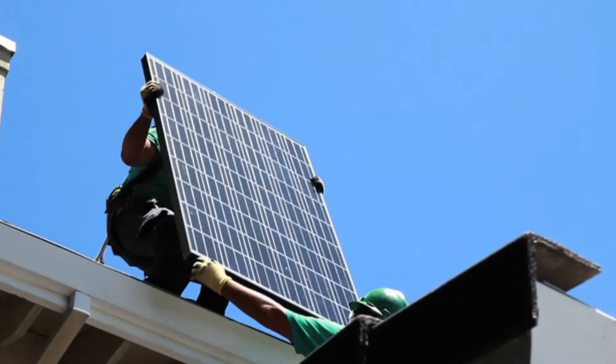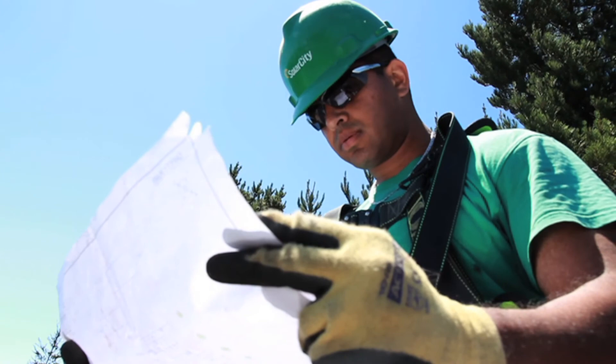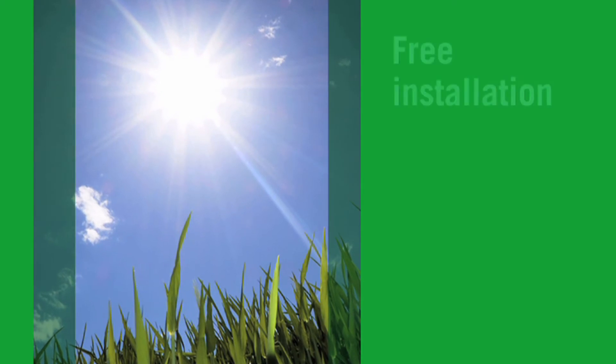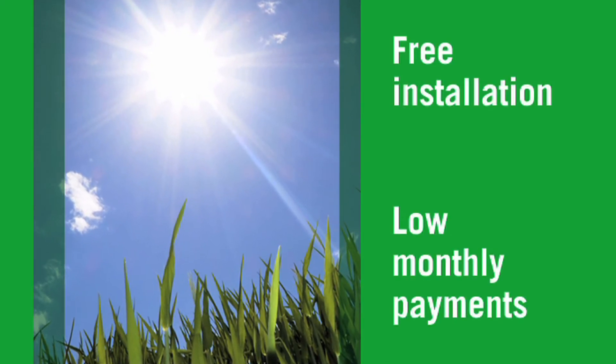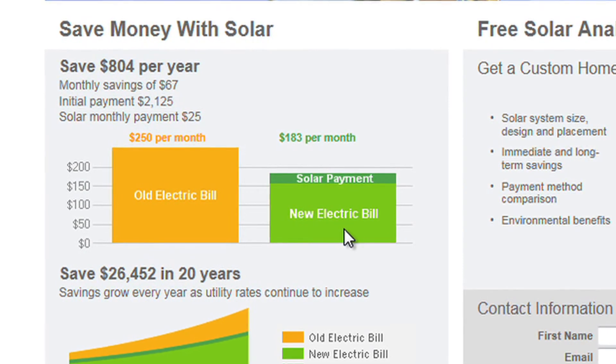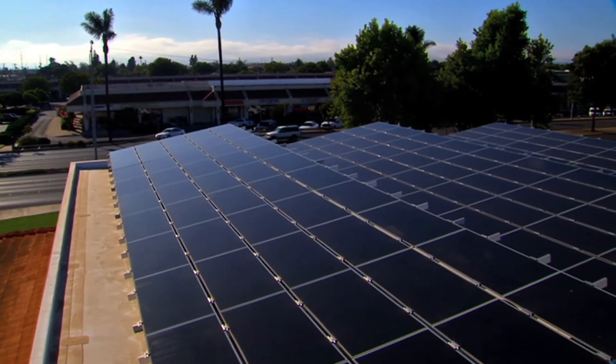SolarCity is the only installer to offer zero-down financing with a solar lease or a power purchase agreement. This is a revolutionary and affordable way for homeowners and business owners to go solar. Instead of paying a huge up-front investment, you simply pay SolarCity a low monthly bill. And because you lock in a low rate for solar electricity, your savings will grow every year as utility rates continue to rise.